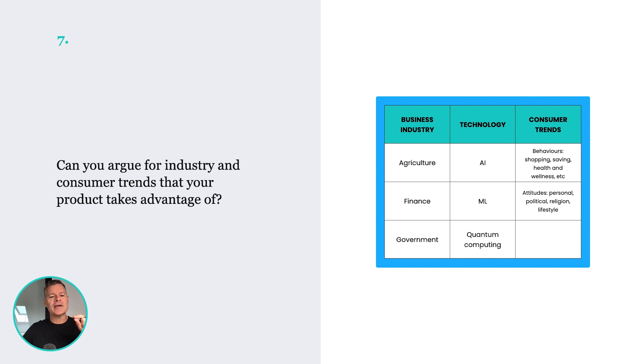Number seven: can you argue for industry and consumer trends that your product takes advantage of? You'll probably find there are different trends happening in business — buy now, pay later has been a huge trend; microfinancing is an example. On the technology side in finance, blockchain or contactless payments are good examples.